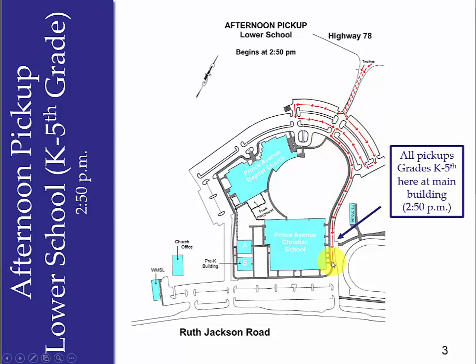Cars arriving before 2:50 hold adjacent to the main school building until the students are released. After students are safely in their car, drivers will pull forward and exit straight off the property onto Ruth Jackson Road, where they can access Highway 78 by going either left or right.